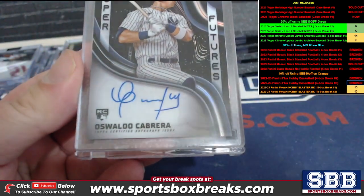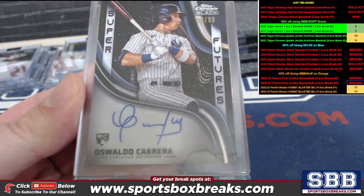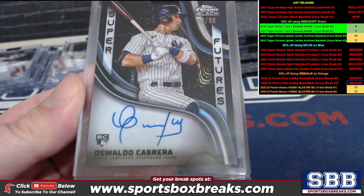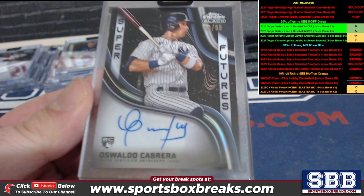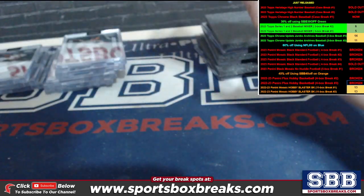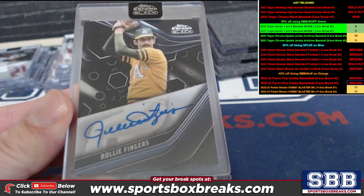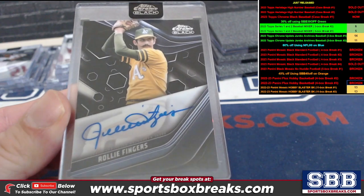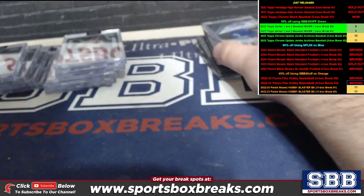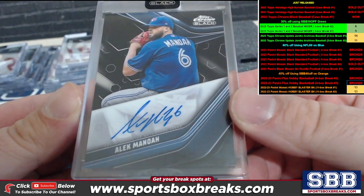Oswell Cabrera to 99 — David S. and his Yankees. Rollie Fingers base, Oakland — John G. Alec Manoa base — Mark B.